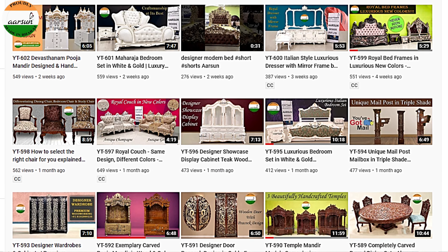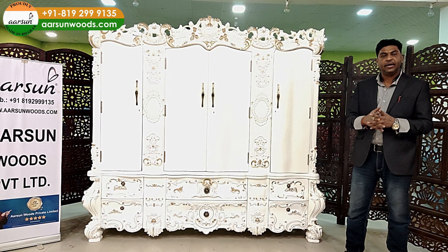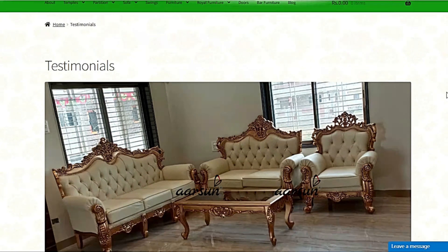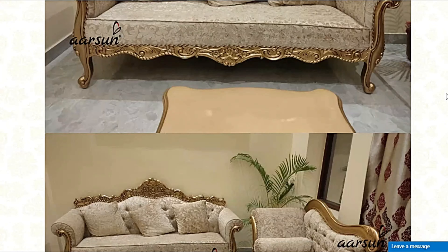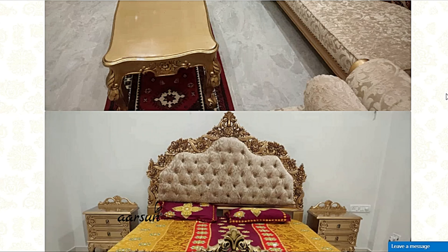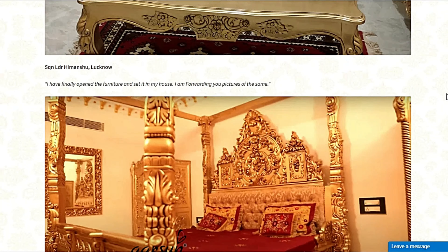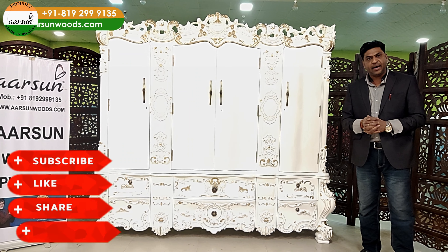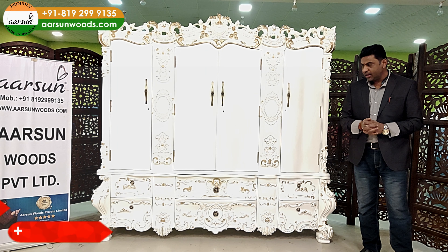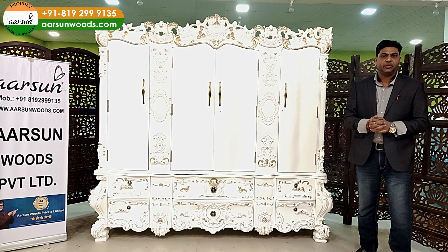If you want to see how the stuff looks when it reaches the client's place, you can visit our testimonials section on the website. You'll find hundreds of pictures there from the client's place that can give you a fair idea. Any questions, comments, or feedback — please contact us. We'll be happy to hear from you.